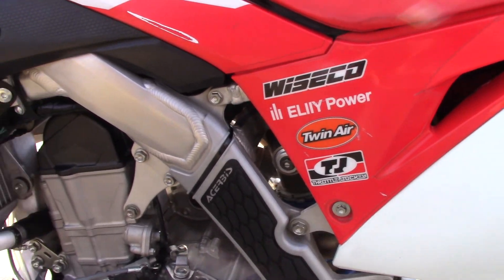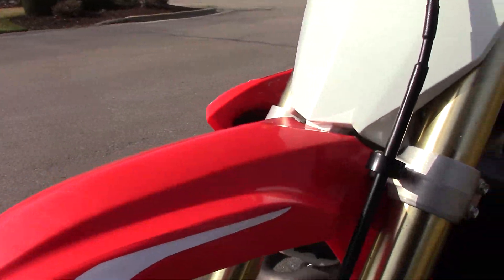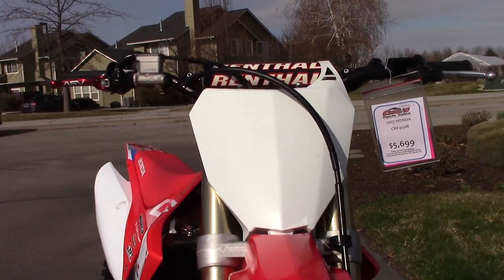But the plastics look great. There's a few small, typical little dirt bike blemishes. Clean, clean bike.